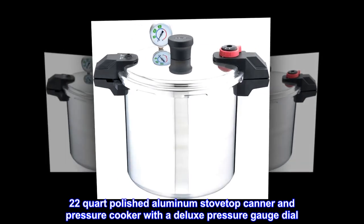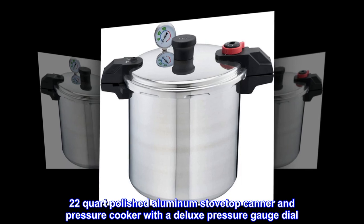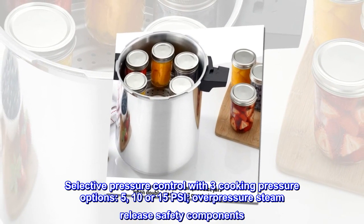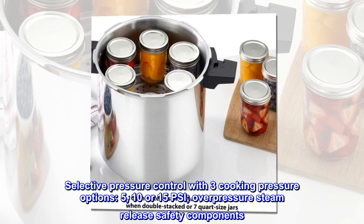22-quart polished aluminum stovetop canner and pressure cooker with a deluxe pressure gauge dial. Selective pressure control with three cooking pressure options: 5, 10, or 15 PSI. Overpressure steam release safety components.